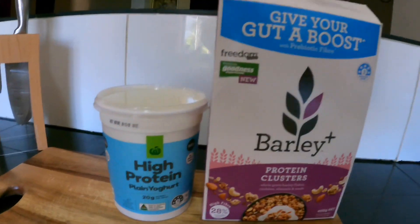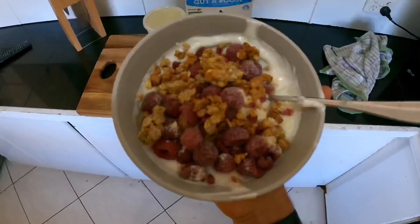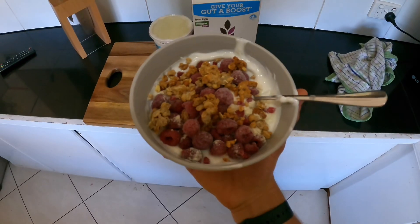Meal one is high protein Greek yogurt with some protein clusters, half a scoop of vanilla whey protein, and some raspberries. I won't film training footage since this video is going to be long enough just with the eating content, but I hope you guys enjoy it because eating is one of my favorite things to do. Let's get into this very first meal.